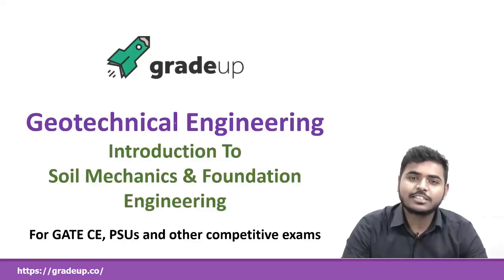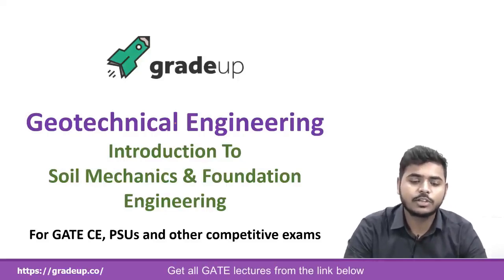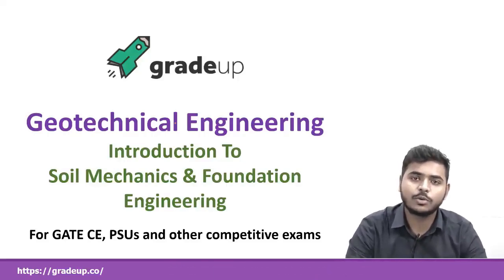Geotechnical engineering is very important for scoring a great rank in GATE, because around 10 to 12 marks are asked every year from this topic. And our main focus for preparing these videos will be towards the GATE exam, though this video can also be helpful for other competitive exams like ES and other PSUs which take their own exams.